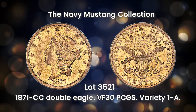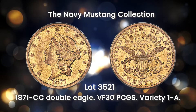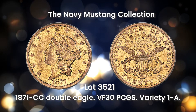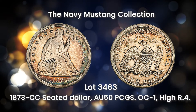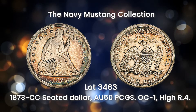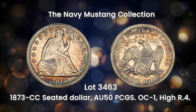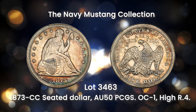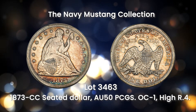Natural green-gold surfaces show a few light abrasions. The 1871 CC is the second rarest Double Eagle in the Carson City series. The 1873 CC is the rarest Carson City silver dollar from a mintage of only 2,300 pieces. While the 1871 CC issue has a slightly lower mintage, more of that date survive. This about-uncirculated 1873 CC is attractively toned.